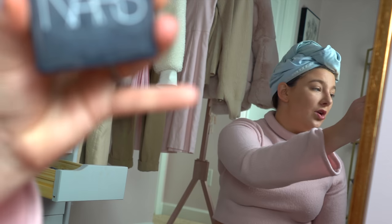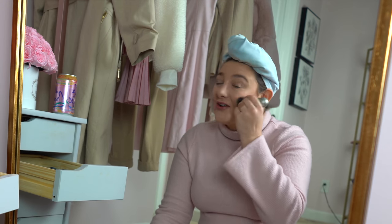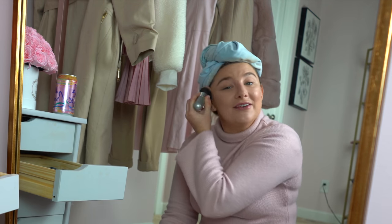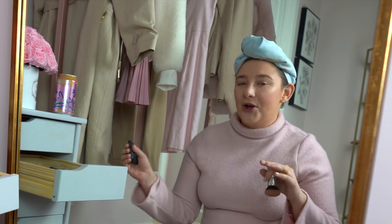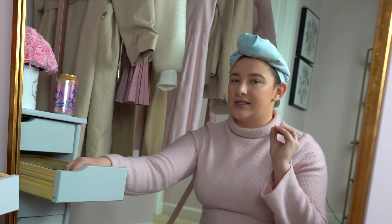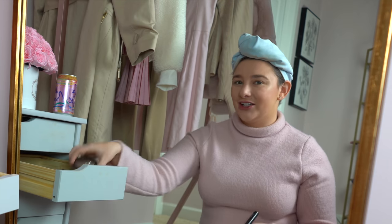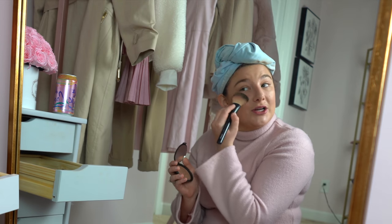Next up I'm taking the NARS Orgasm Blush — this is my go-to everyday blush. I feel like I just have the same look I wear for filming, for every day, for date night. I'll change up my eye look a little bit — eyeliner or no eyeliner, palette or no palette. But I really want to learn to do a full James Charles snatched look with a cut crease and perfect contouring. I think that'd be so fun to learn, so I definitely need to get on my YouTube tutorial watching game.